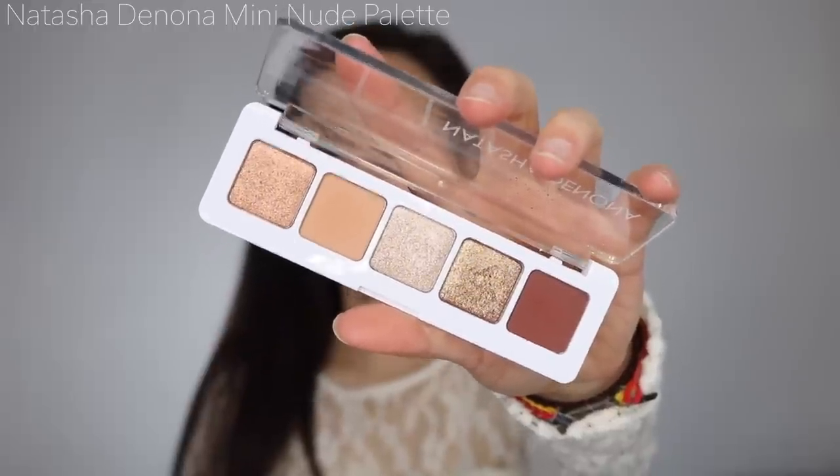Okay, another eyeshadow palette. I have serious FOMO when it comes to cosmetics. I wasn't going to get this because I'd been disappointed by the other mini Natasha Denona palettes, but everybody was raving about it — so here it is, the Natasha Denona Mini Nude Palette. It's $25 and this one actually uses her full-size palette formula, which the others did not. So if you want to try out the Natasha Denona formula without the price tag, this is a good entry point.